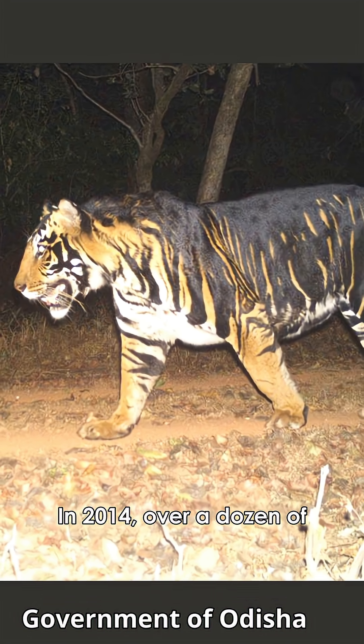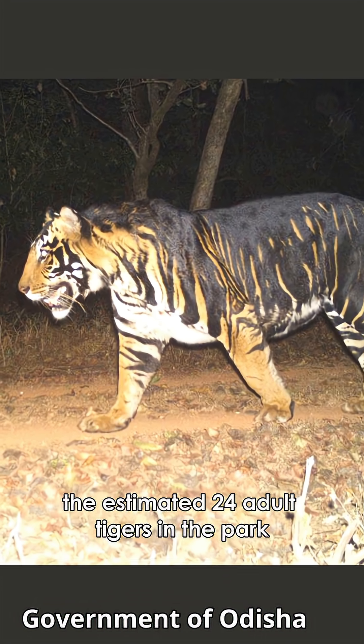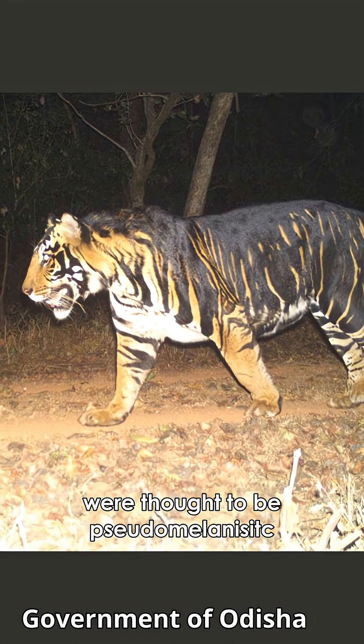In 2014, over a dozen of the estimated 24 adult tigers in the park were thought to be pseudomelanistic.